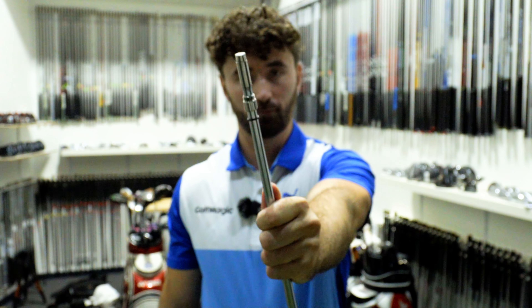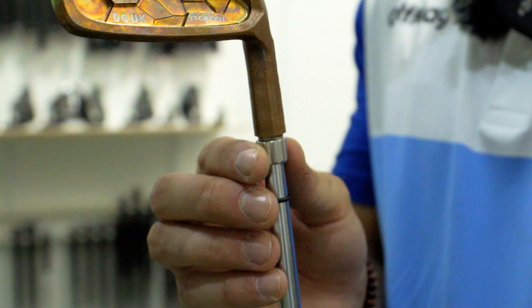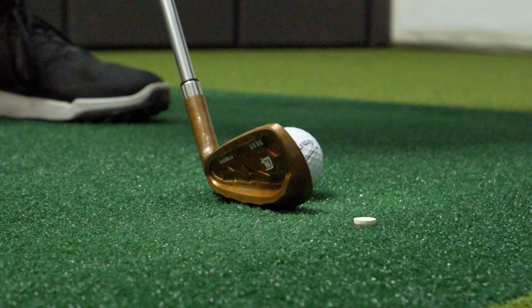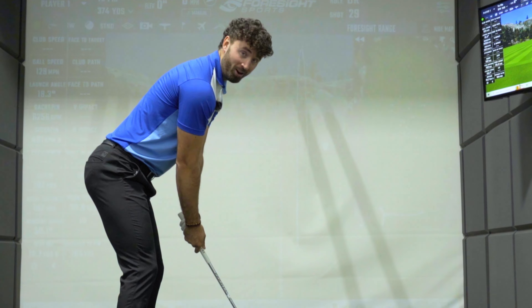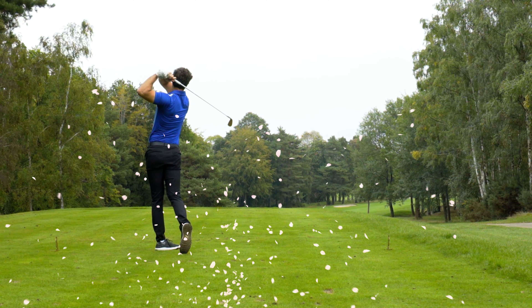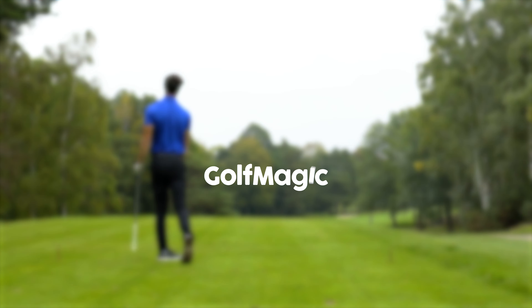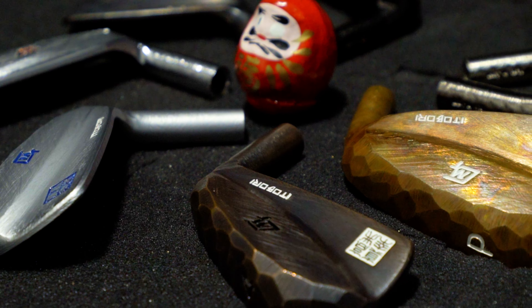You're going to want to watch this video. Welcome back to the Golf Magic YouTube channel. Today I'm at Custom Golf Works in Woking with perhaps the most exciting array of equipment ever in Golf Magic history.